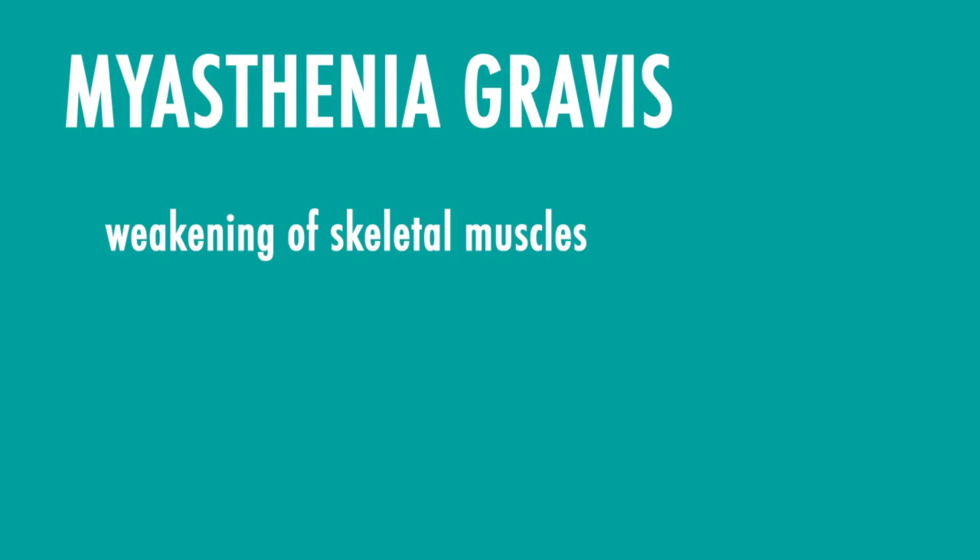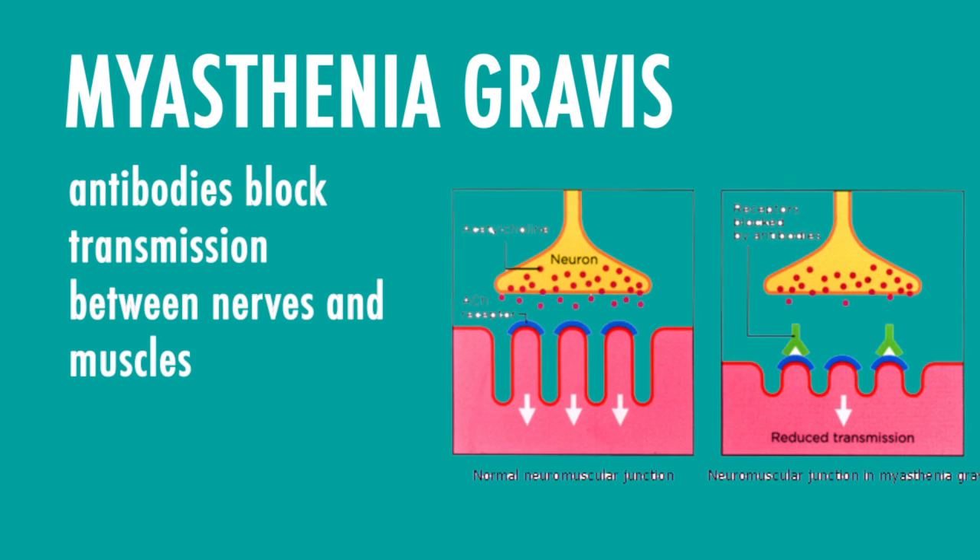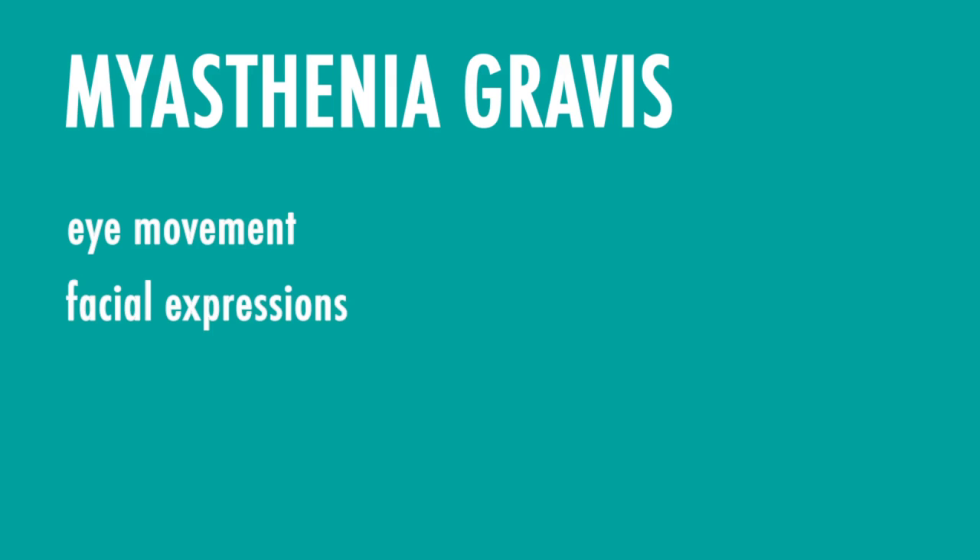Finally, we have myasthenia gravis. This is the weakness in the skeletal muscles of the body. It occurs when antibodies block the transmission between nerve and muscle at the neuromuscular junction, which is the place where nerve cells connect to the muscles they control. Though myasthenia gravis affects many voluntary muscles, it typically affects muscles that control eye and eyelid movement, facial expression, and swallowing.